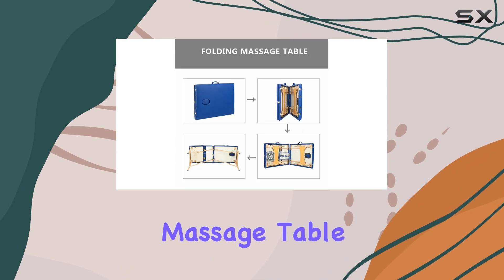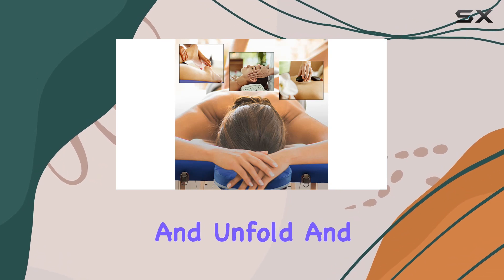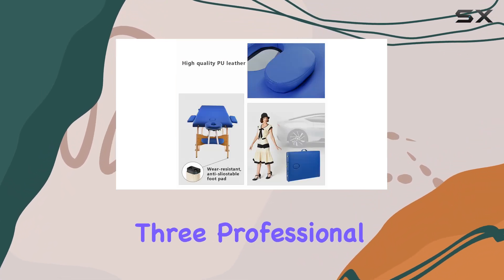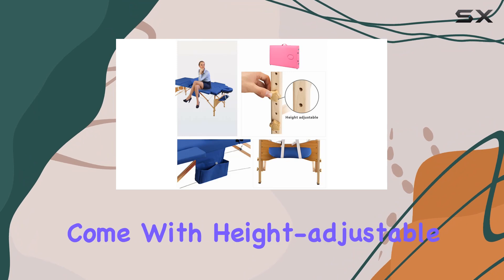Let's start with its design. This massage table is ingeniously crafted into a three-section folding style, making it incredibly easy to fold and unfold. When it's folded, it's super compact, saving you a ton of space. Plus, it locks securely with three professional chrome clasps and features handles for easy transportation.